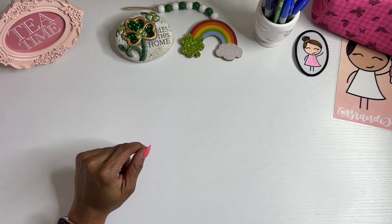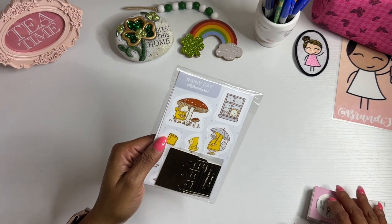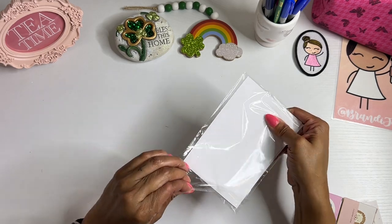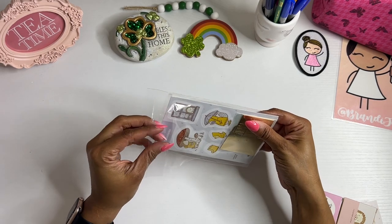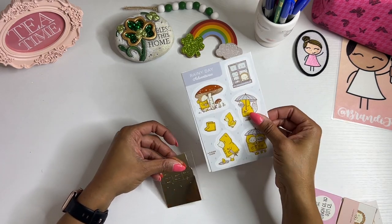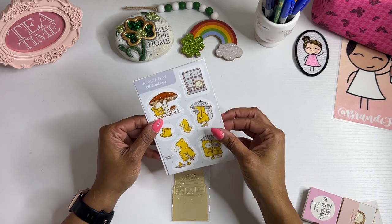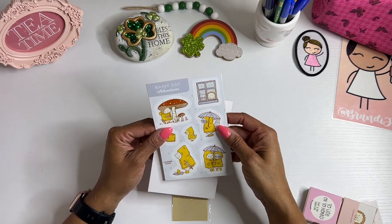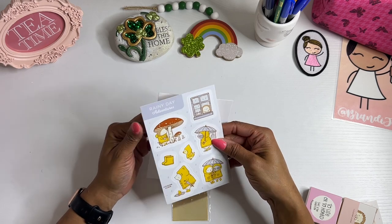Up first, I have some things from Clever Clothes, which, to my knowledge, is not in business anymore. They had like a closeout sale, so I went ahead and picked up a couple of things. These stickers I just thought were so cute — I love the little raincoats.